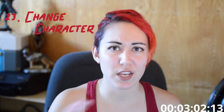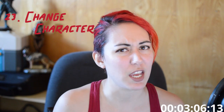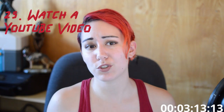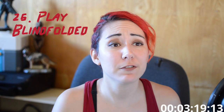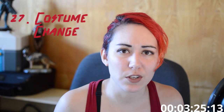Number twenty-three: for certain games, you can have a channel point reward where chat can force you to change the character to a different one of their choosing — this one depends on the game you're playing though. Number twenty-four: game change — if they redeem this, you're gonna have to change game to their choosing or your choosing. Number twenty-five: watch a YouTube video on stream — you're gonna want to make sure you look at this ahead of time to make sure it's not gonna be an inappropriate video. Number twenty-six: play blindfolded for X amount of minutes. Number twenty-seven: have a costume change — have some kind of weird, wacky hats or props nearby so that when someone redeems this one, you just put on said prop.